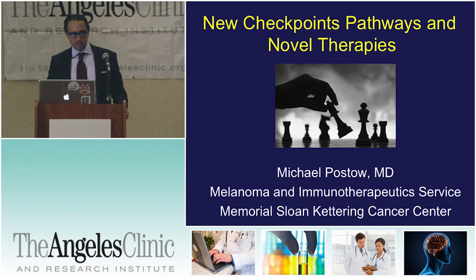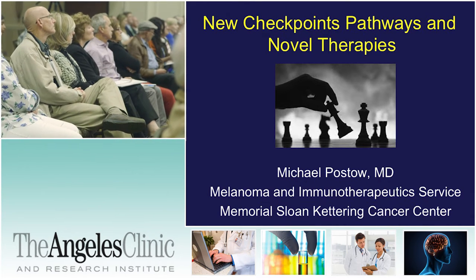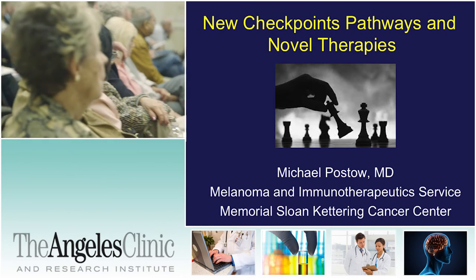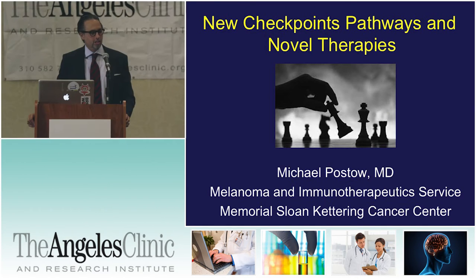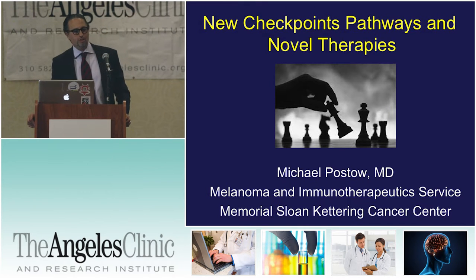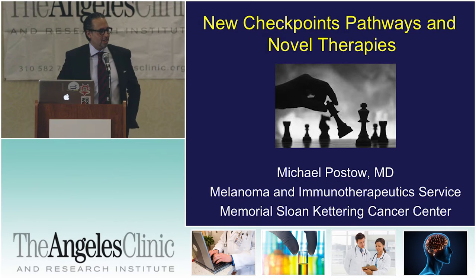At this point, I'd like to introduce someone who doesn't need an introduction. In his very early career, he has outshone everyone in this field. Dr. Pastow comes to us from Memorial Sloan Kettering Cancer Center, and hopefully we can convince him never to go back.